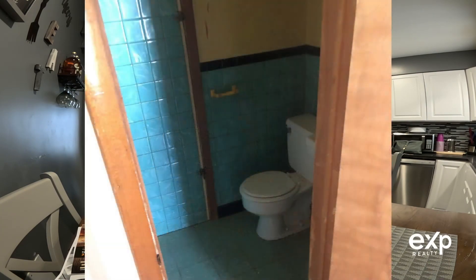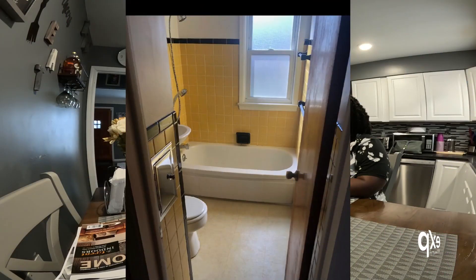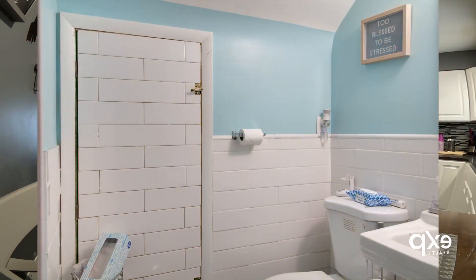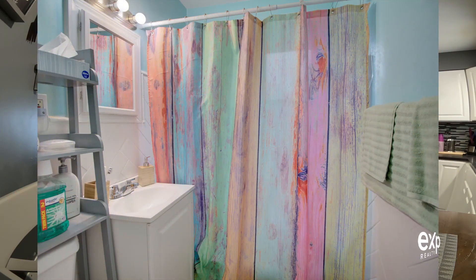She has two full baths and a half bath upstairs. In the bathrooms, she did new floors, paint, and new vanities. In the full bath she also redid the surround — that's new too. They're small bathrooms but she covered all the key updates.